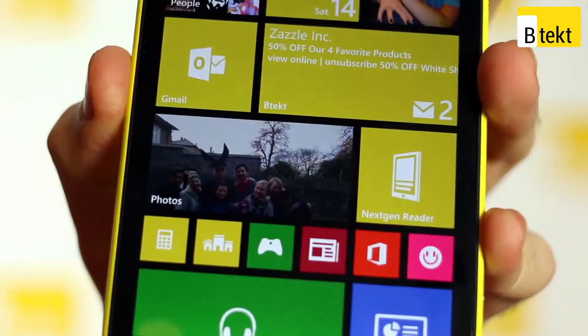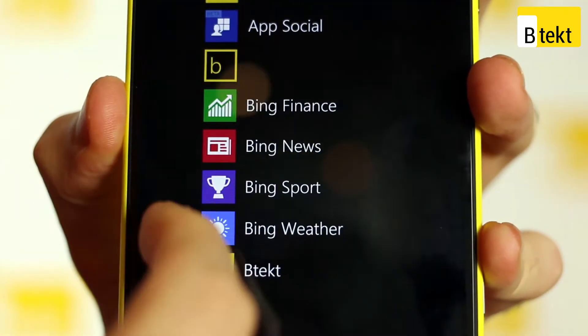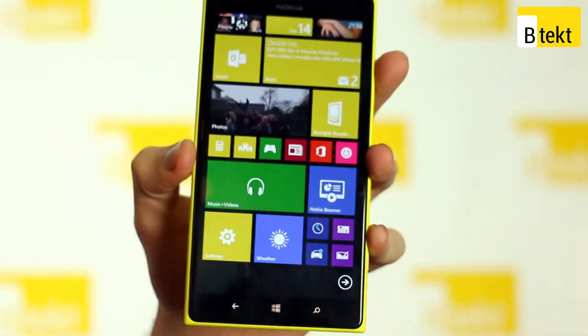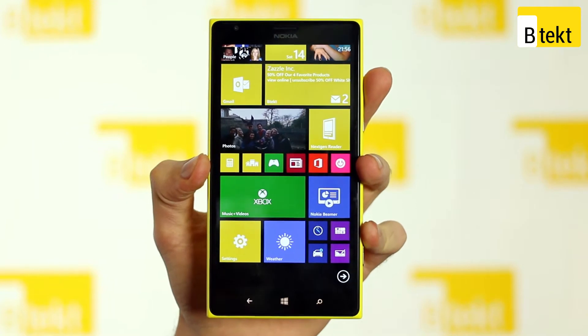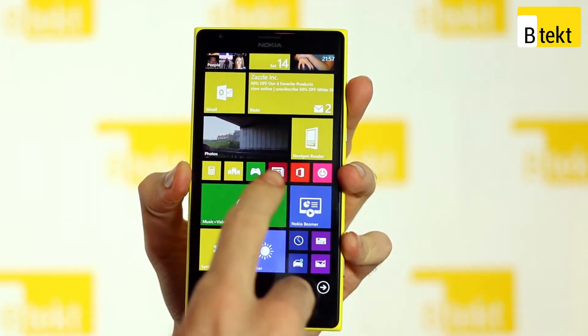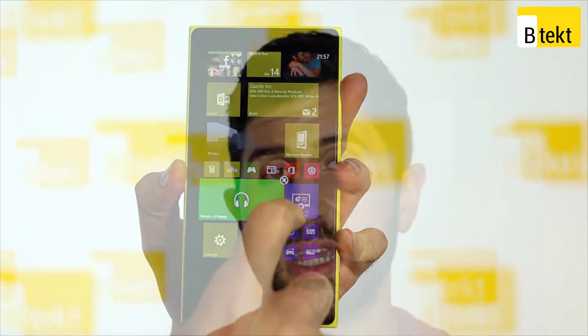The screen is also fantastic. Full HD resolution coming in at 6 inches, it's sharper than an iPhone and a full 2 inches bigger. All in all really impressive, showcasing the Windows Phone 8 inside beautifully with its punchy colours.